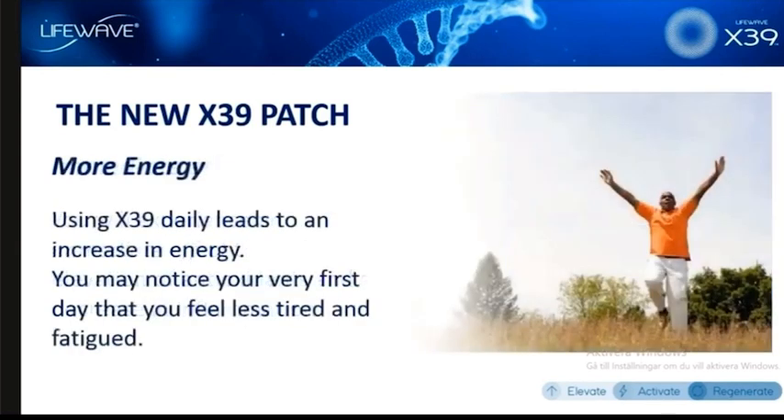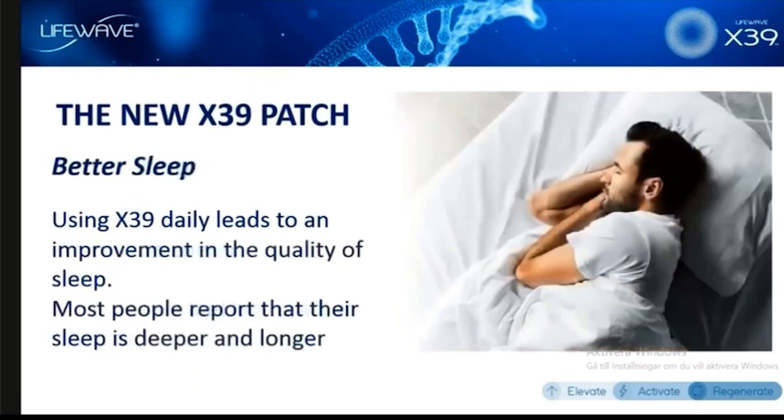The way X39 provides people with more energy is different than our other patches. But what we've seen in our clinical studies is that people do, in fact, experience a boost in their energy — they feel less tired even within the first day of using this patch. Another thing shown in our clinical studies is improved sleep. This also happens within the first day of using the X39, and people using X39 will sleep longer and sleep deeper.